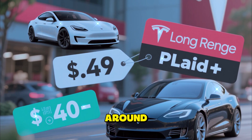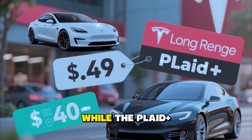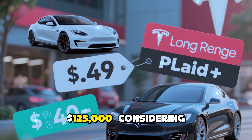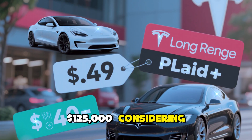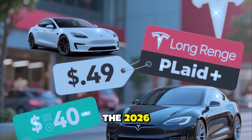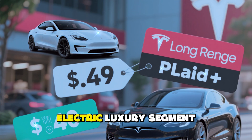Pricing for the 2026 Model S starts around $95,000 for the long-range model, while the Plaid Plus performance version starts at approximately $125,000. Considering the performance, range, and cutting-edge features, the 2026 Model S continues to deliver extraordinary value in the electric luxury segment.